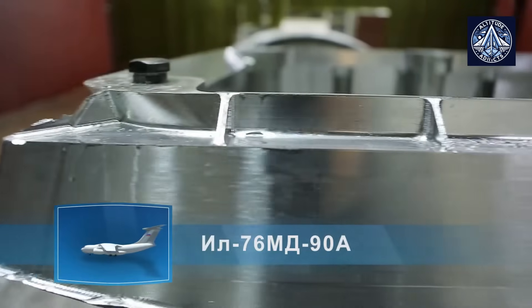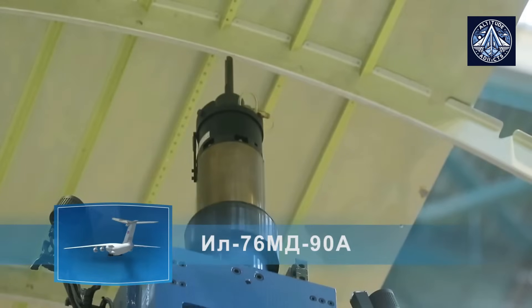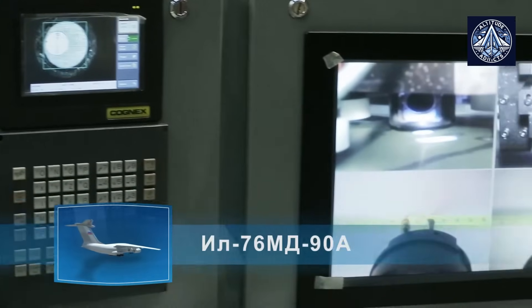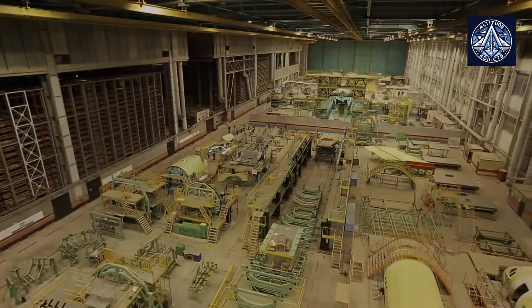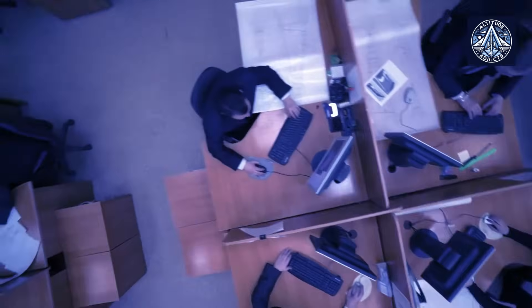Currently, the facility's digital infrastructure is being upgraded through a procurement process valued at over 717 million rubles. The tender includes various security hardware and software systems, high-performance workstations, network switches, and hardware-software systems for access control and management.